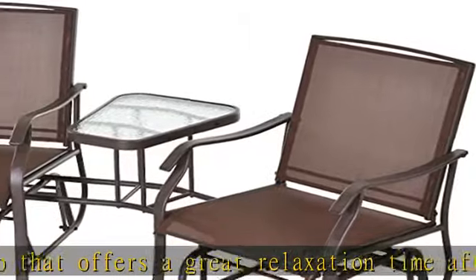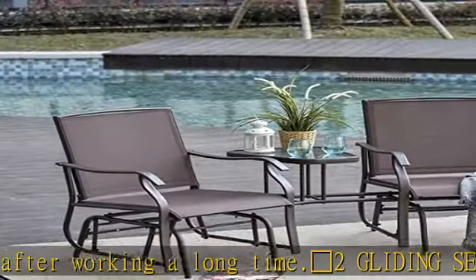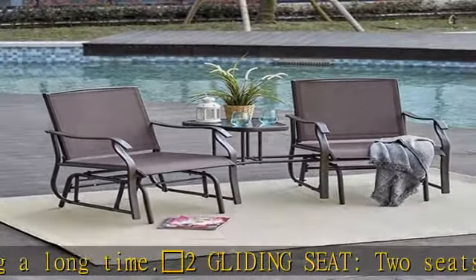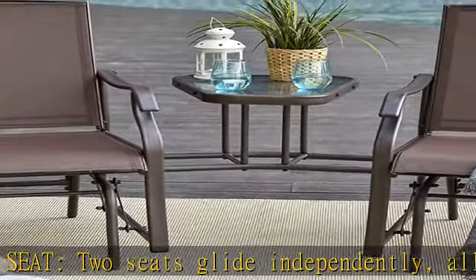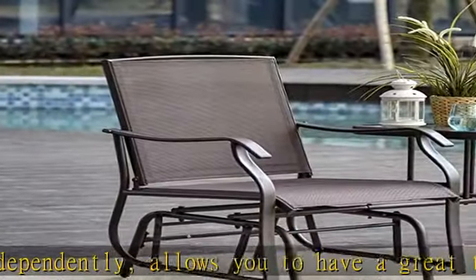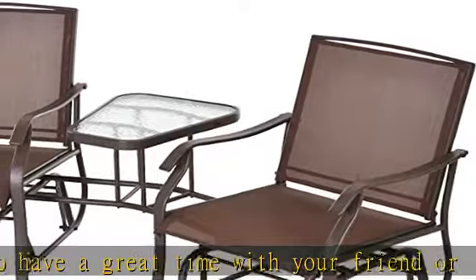Convenient center table lets you bring your drinks, food, books, or other items along as you relaxingly glide in your chair, keeping your stuff stationary. Quality material features a unique blend of ventilating, maintenance-free sling fabric on a durable steel body for maximum comfort and durability.